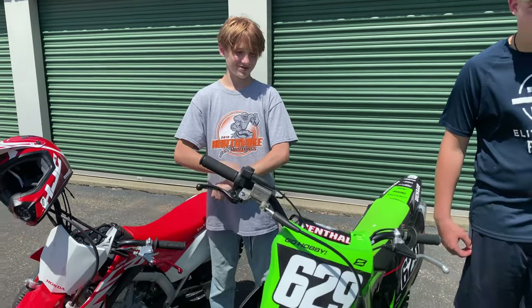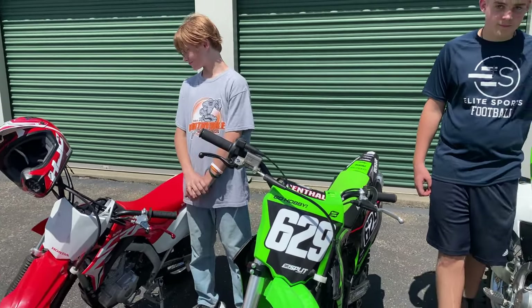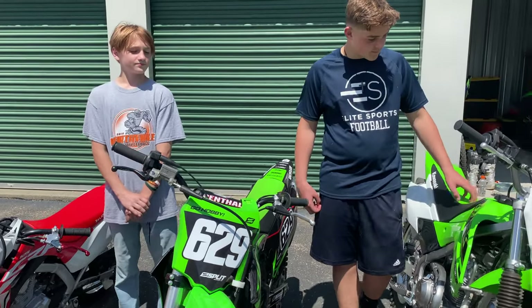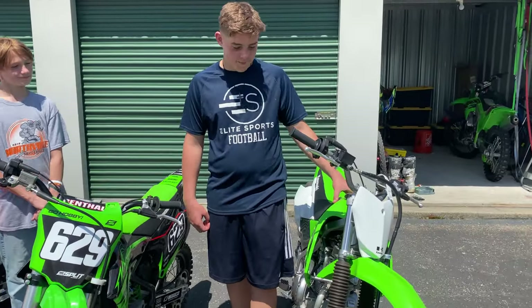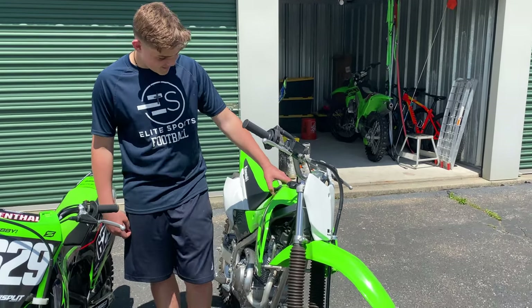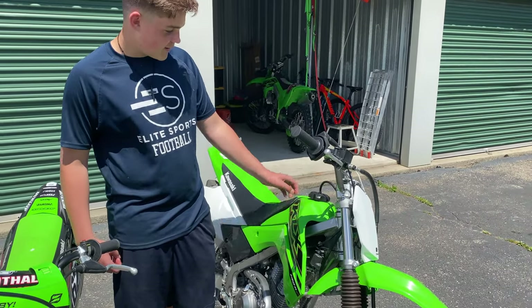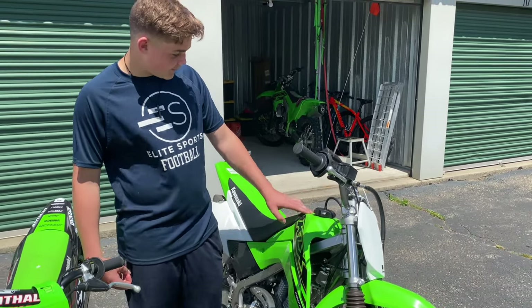Maybe in a couple weeks after you practice on the Honda for a bit you'd probably feel more comfortable on the KX. Garrett, you tried all three bikes — which one did you feel most comfortable on? I chose the KLX because I was able to control it really well and it suits my size really well.